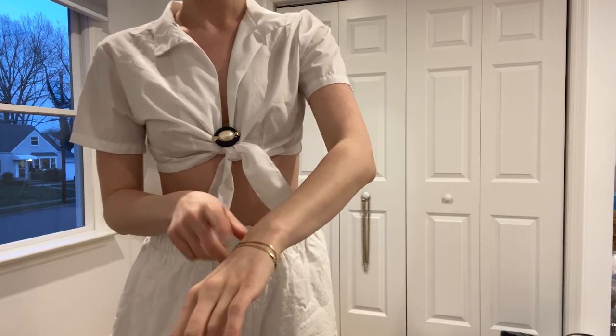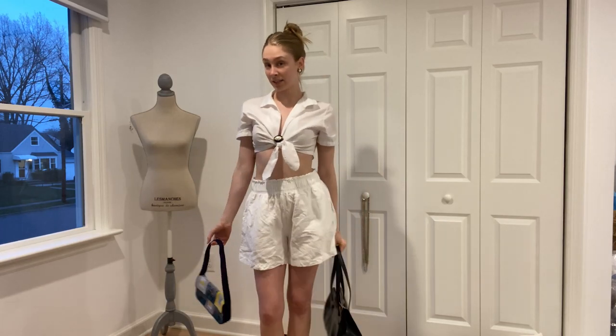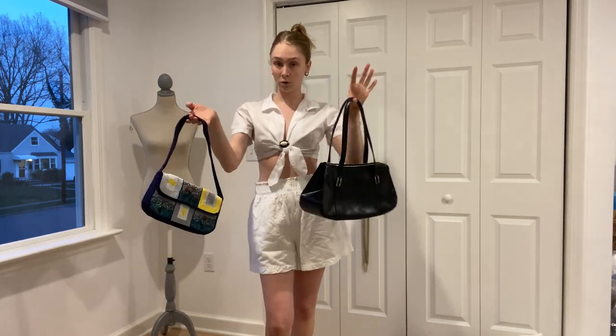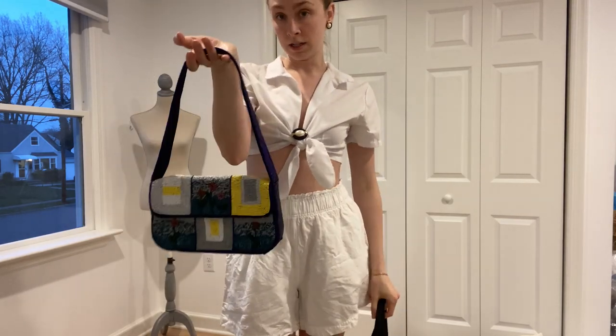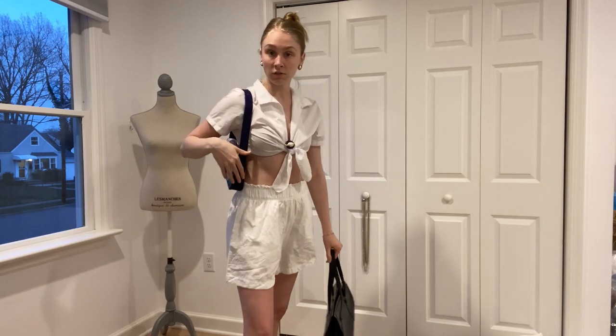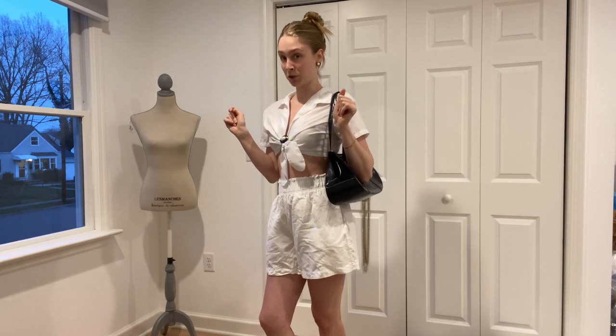And then just some simple gold bracelets from my Nana. For accessories, one of two purses — I'm going off of the blue from the earrings and the brooch. Either this little beaded thrifted bag or this navy blue patent leather Moschino bag. Honestly, I'm thinking the Moschino, but let me know what you think.